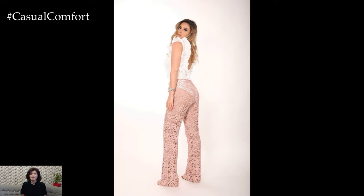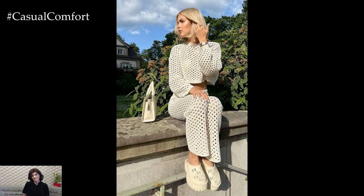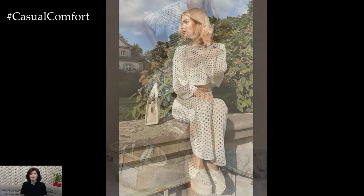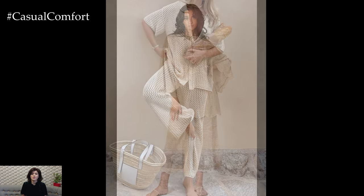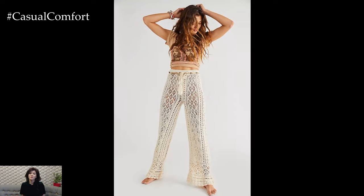Crochet wide-leg trousers are a versatile and stylish addition to any summer wardrobe. From casual beach days to bohemian festivals and elegant evenings, these trousers can be styled in various ways to suit different occasions and moods. By pairing them with complementary tops, accessories, and footwear, you can create a range of outfits that showcase your personal style and embrace the breezy, relaxed vibes of summer. Embrace this trend and enjoy the comfort and elegance that crochet wide-leg trousers bring to your fashion repertoire.